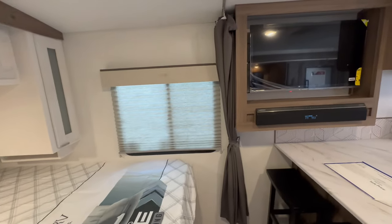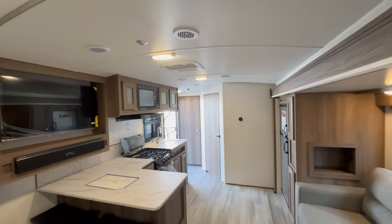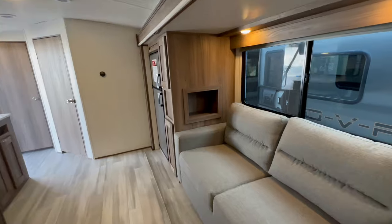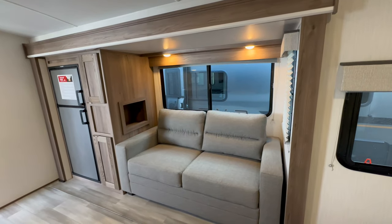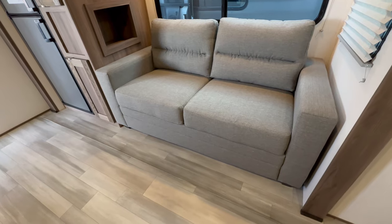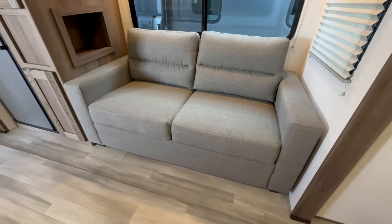You have a privacy curtain you can pull all the way across in case you have guests staying with you. Here's a look at the flush floor slide and your couch — it does come out into a full-size queen bed.